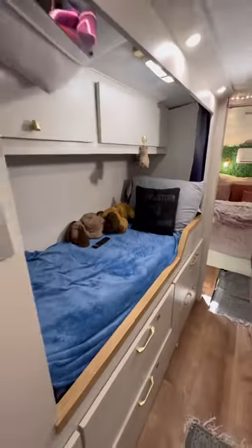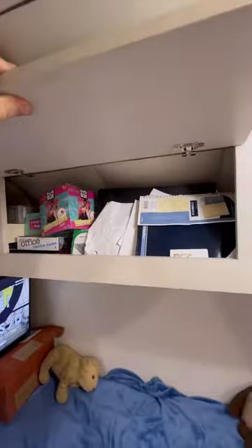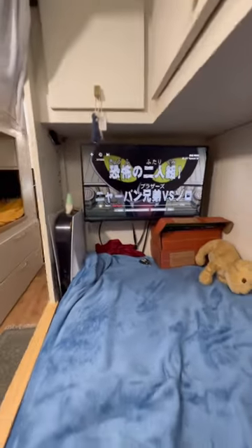He has a ton of storage above and below. He's able to store a lot of his school supplies, his clothing, and his toys. Also his PlayStation and his TV.